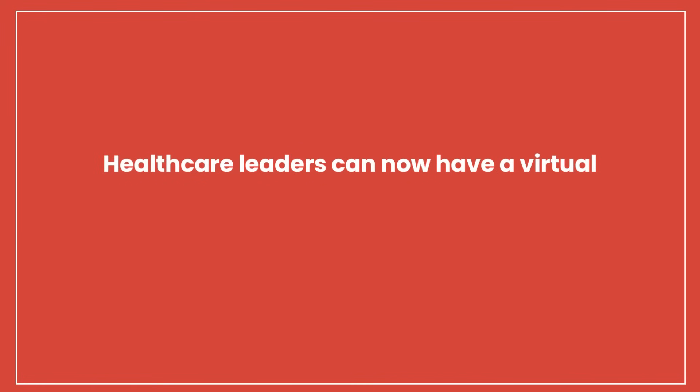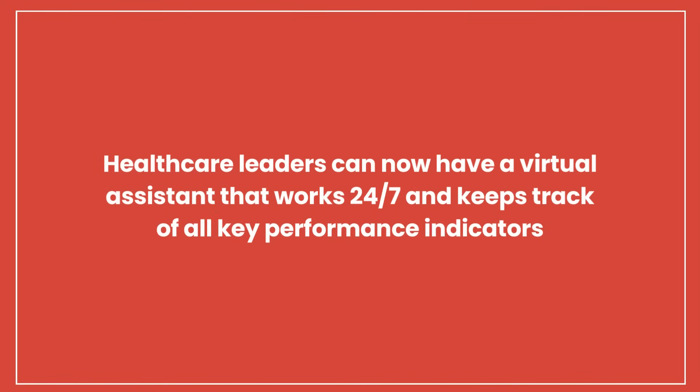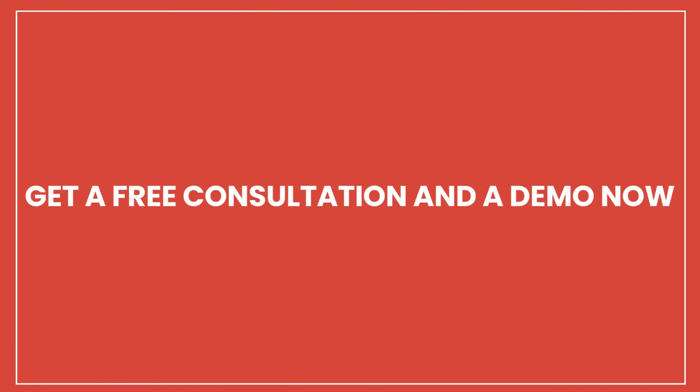Healthcare leaders can now have a virtual assistant that works 24/7 and keeps track of all key performance indicators. Get a free consultation and a demo now.